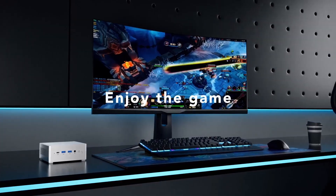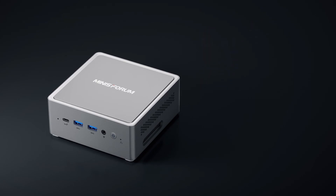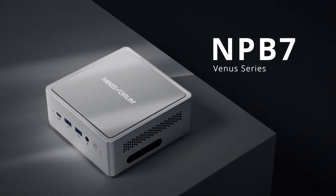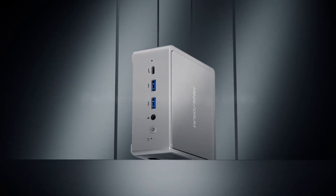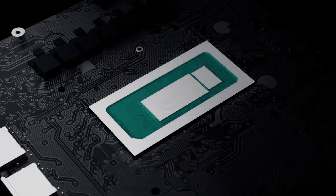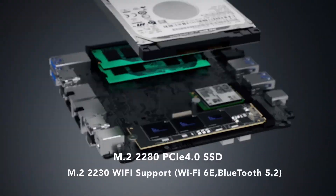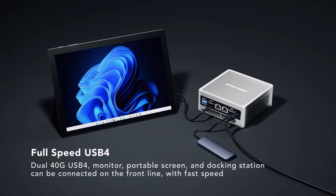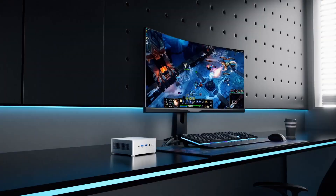In testing, the NUC13 Pro was much quicker at multi-threaded tasks than its predecessors, but the performance of single-threaded benchmarks was only modestly better. The best aspects of the new NUC are the connectivity with Thunderbolt 4 and USB 3.2 ports and the near-silent operation. The Intel NUC13 Pro might not be the cheapest option for compact computing, but it is from a highly trusted source and offers the cutting edge in NUC technology.